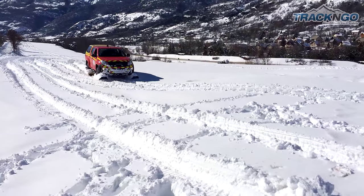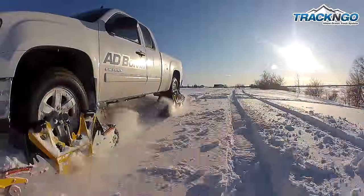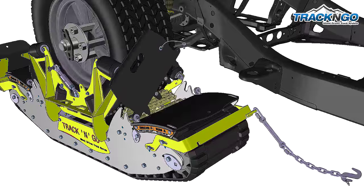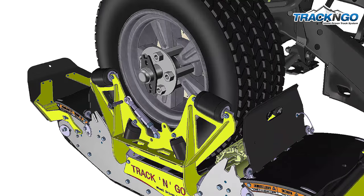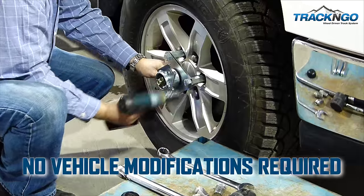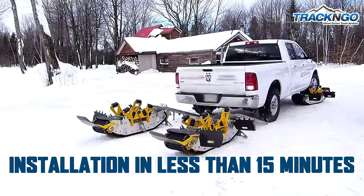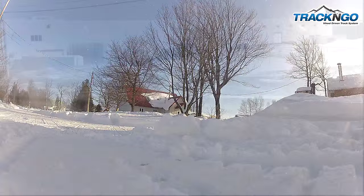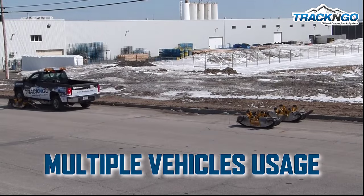A new technology has arrived answering the off-road needs of today's businesses. Convert any standard trucks or SUVs into a snow track machine in minutes. Unique in the world, it provides ease of use and the quickest installation time. Versatile,